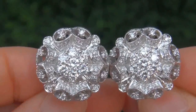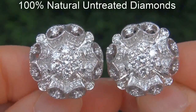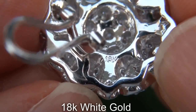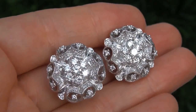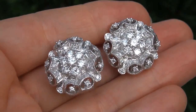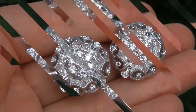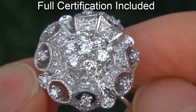Our gemologist checked and verified every aspect of the earrings and confirmed these are 100% natural untreated diamonds set into heavy solid 18 carat white gold. Included with the item is a certified jewelry certification that documents the authenticity, quality, and characteristics with an estimated high-end retail price of $21,300.